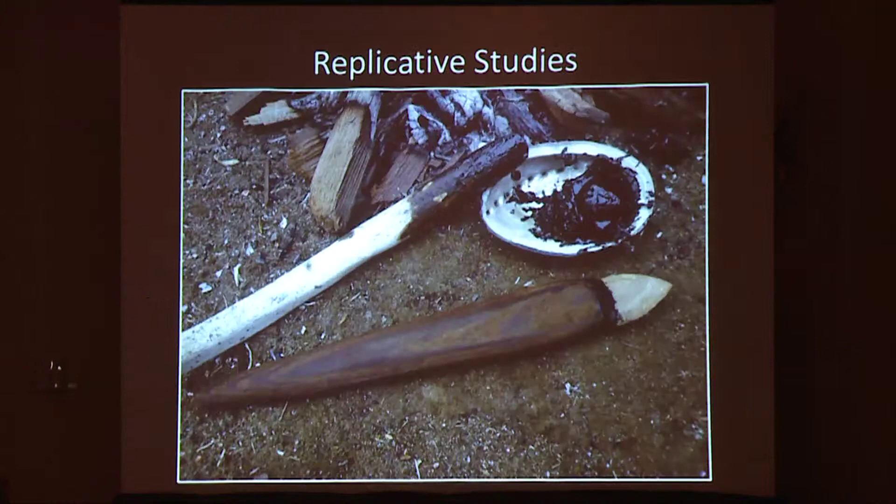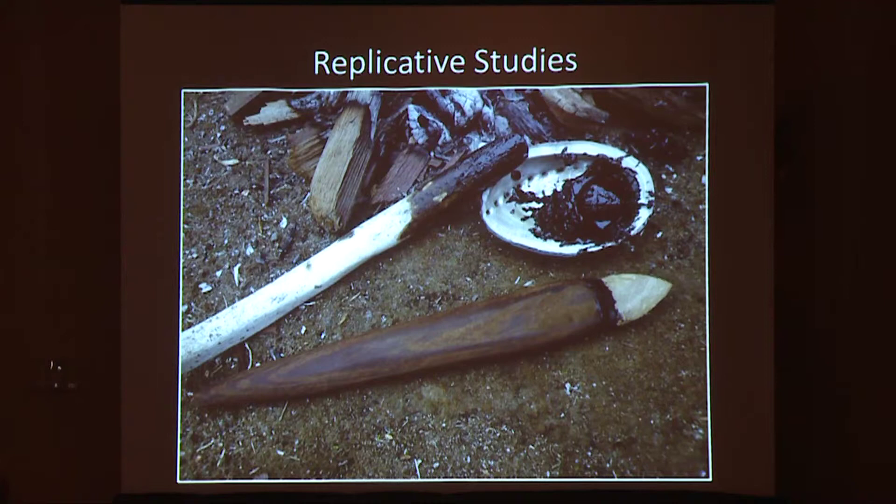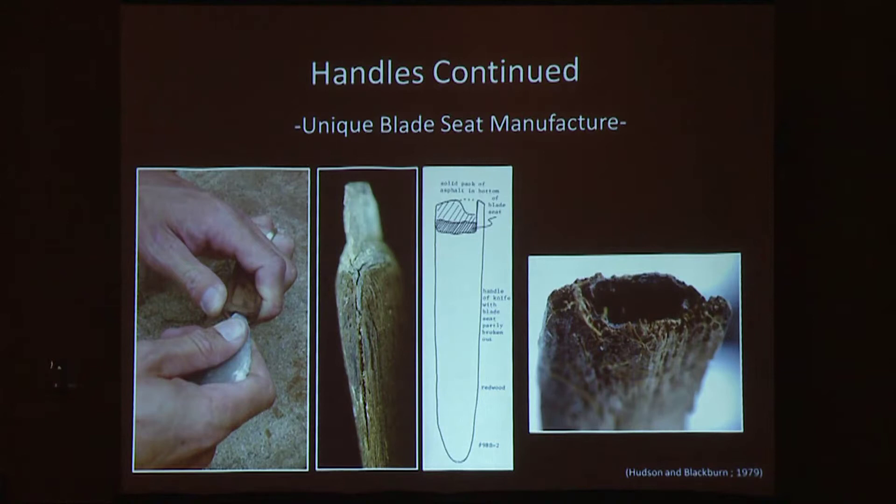Replicative studies were performed to gain a better understanding of manufacturing processes by recreating a hafted biface using only the materials and methods available to the original craftspeople. The redwood driftwood handle was manufactured by first splitting out a handle using a whalebone wedge and sandstone maul. The blank was roughed out with simple flake tools, sanded using dried shark skin — which functions as an abrasive due to its prominent dermal denticles or skin teeth — and finally burnished on a sandstone slab. Close analysis showed that the blade seat was bored out in a concave shape with a biconvex cross section, matching the cross sections and contracting stem shape of many of the bifaces.